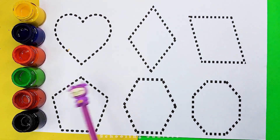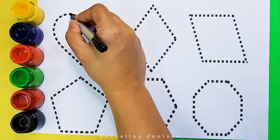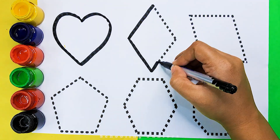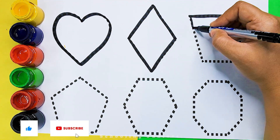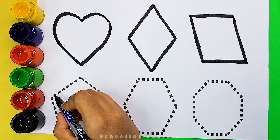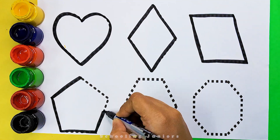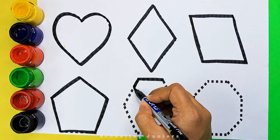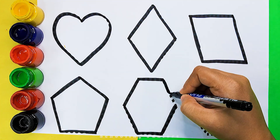Let's learn to draw some body shapes. Heart. Rhombus. Parallelogram. Pentagon. Hexagon.